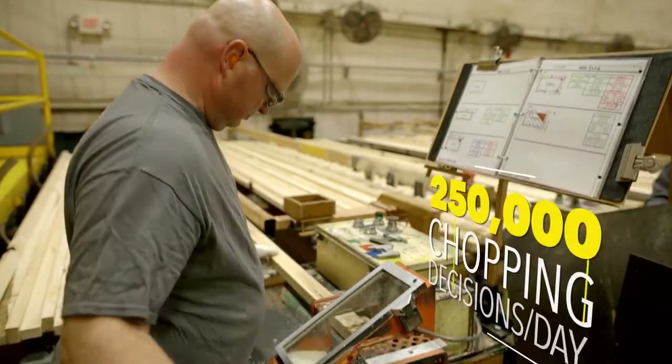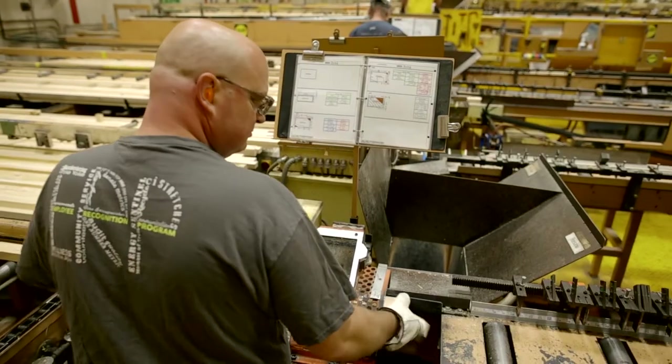My name's David. I work in the Chopsaw area. I've been with Pella Corp for 23 years, and I am personally responsible for 250,000 chopping decisions each day.